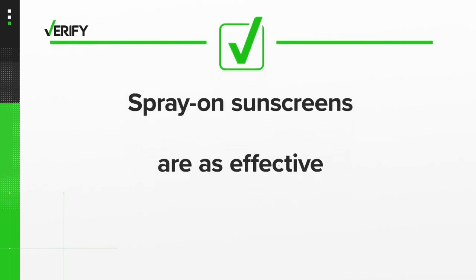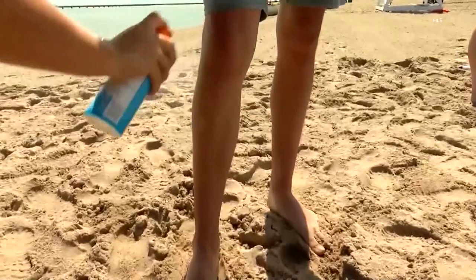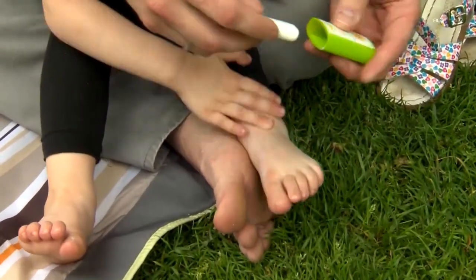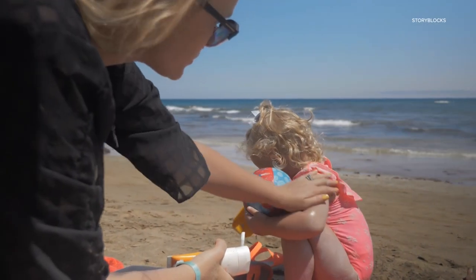So we can verify: yes, spray-on sunscreens are as effective as lotions. However, they may be more difficult to use correctly than lotions. The doctors also say parents may want to use lotions for their children, because it's harder to spray a good coating when kids are squirming around.